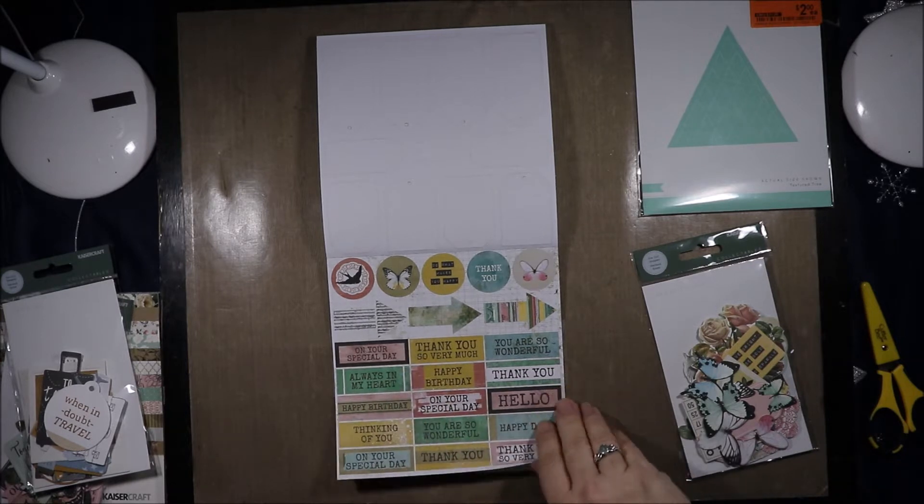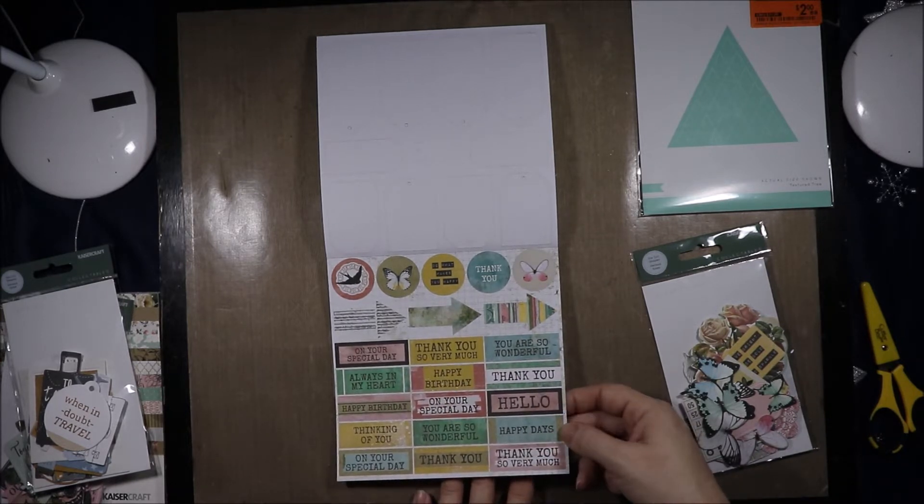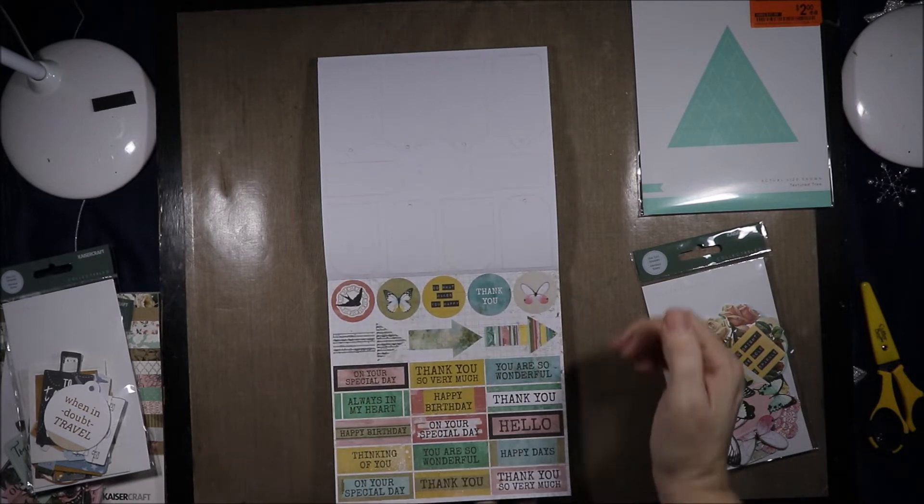Then we have some butterflies, birds, some arrows. "Do what makes you happy" and "thank you" in circles. We have lots of words — "on your special day," "always in my heart," "hello," "happy days," "you are so wonderful," "thank you," "thank you so very much."